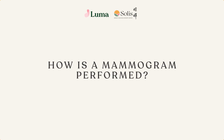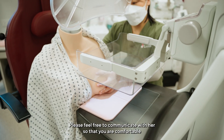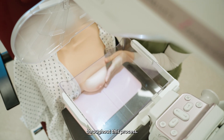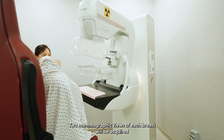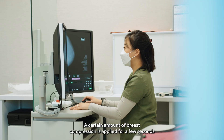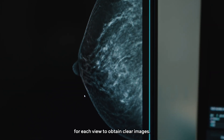How is a mammogram performed? Your mammogram will be performed by a female radiographer. Please feel free to communicate with her so that you are comfortable throughout this process. Two mammographic views of each breast will be acquired in the vertical and oblique directions. A certain amount of breast compression is applied for a few seconds for each view to obtain clear images.